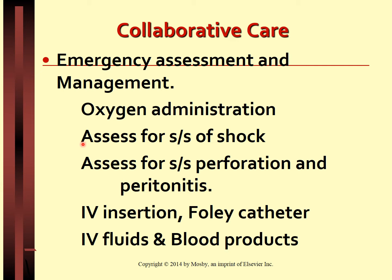Monitor vital signs frequently, about every 15 to 30 minutes. A urinary catheter may be inserted to accurately measure urine output. Assess for signs and symptoms of gut perforation and peritonitis, which are frequent gastrointestinal complications.